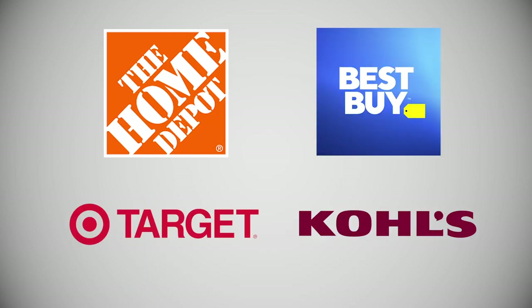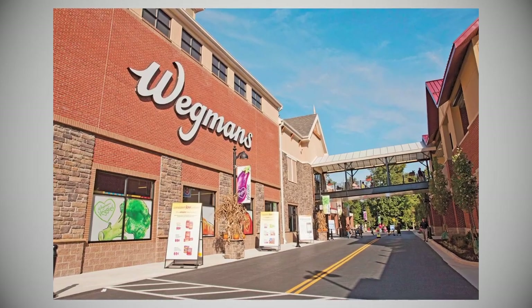Number three: shopping. There are many options in Germantown, including big box retailers at the Milestone Center like Home Depot, Best Buy, Target, and Kohl's. One of the best things about Germantown is there's a Wegmans — the only one in Montgomery County — so you definitely want to check that out. You're not going to find a lot of boutique stores as you will in Gaithersburg or Rockville, but you can find some if you really look.